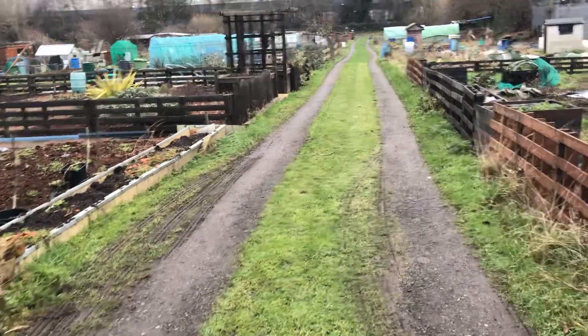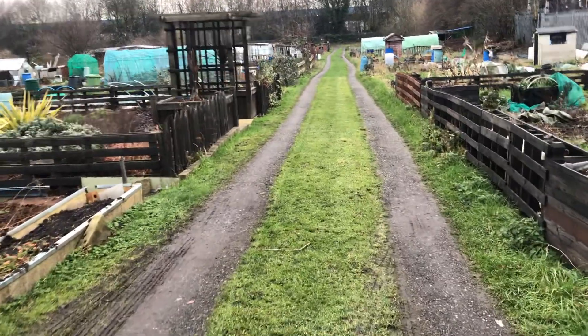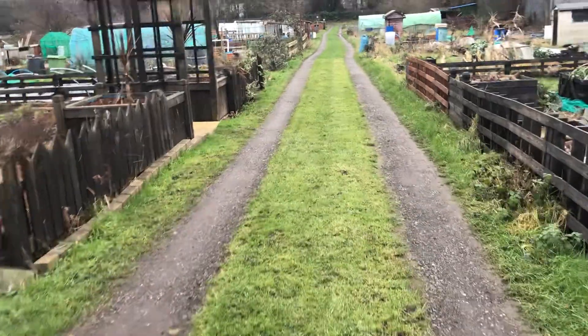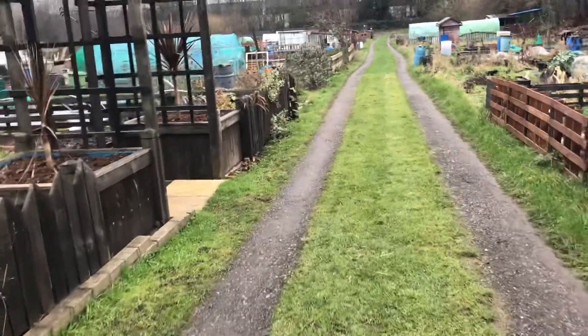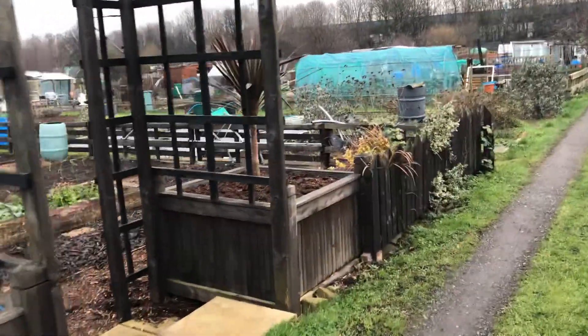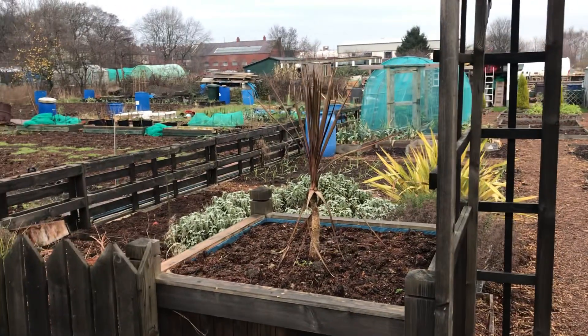Good morning from the allotment. I thought I'd come down before the festive break and just walk you through the allotment, highlighting some of the jobs that need doing and that I'm going to try and do between now and the planting and seed sowing season.